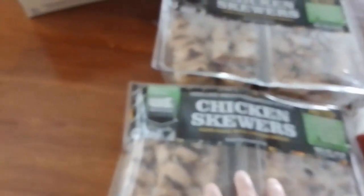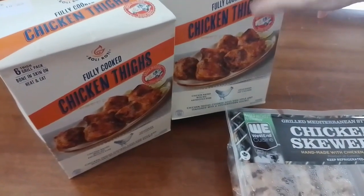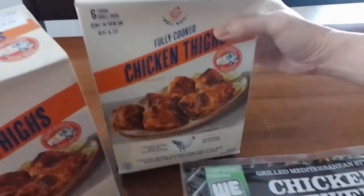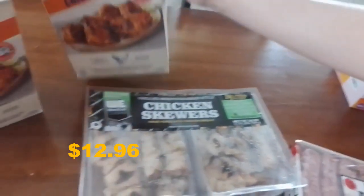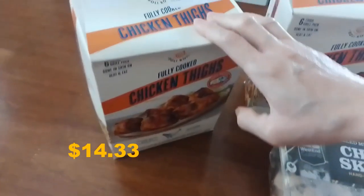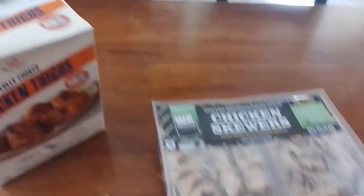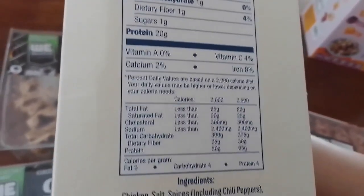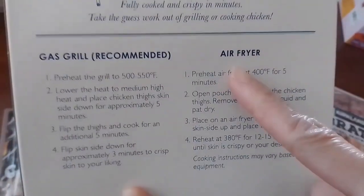We also got this chicken — it has an asterisk so it's going to be gone soon. It's fully cooked chicken thighs, six thighs, grilled, bone-in and skin-on. This one is priced per pound: this package is $12.96 and this one is $14.33, which comes out to $4.89 per pound. Here are the nutrition facts and ingredients for this fully cooked chicken.